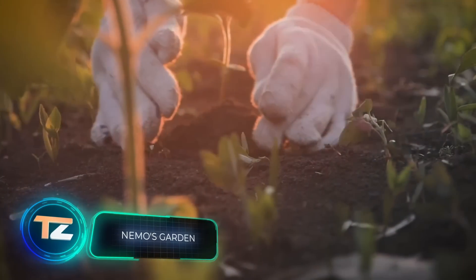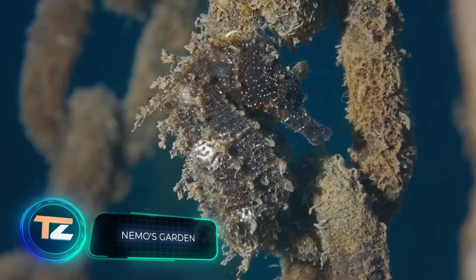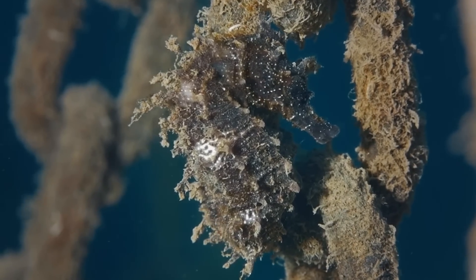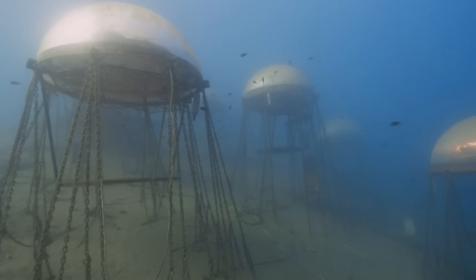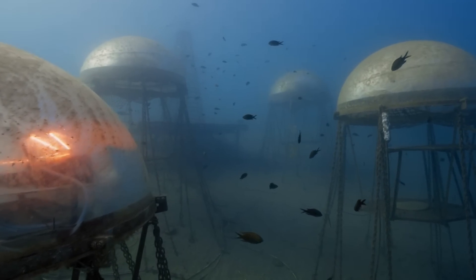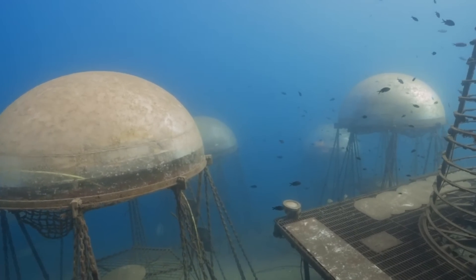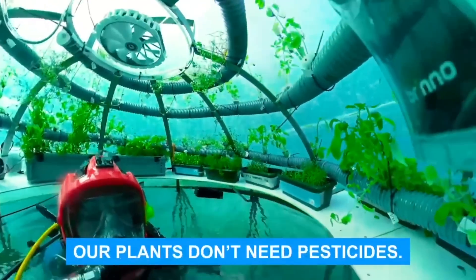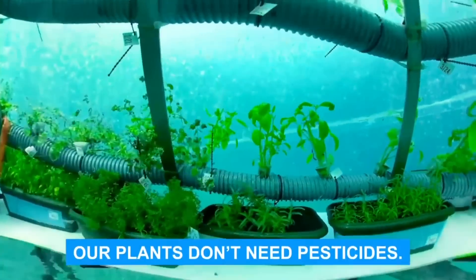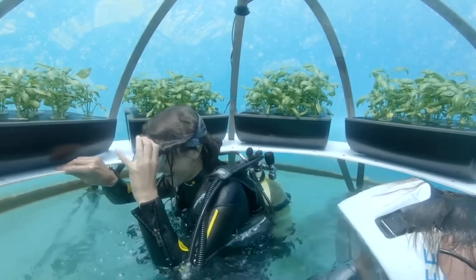The first example of underwater agriculture with terrestrial plants, says the team of this unique project. Structurally, these are six special spheres located on the seabed near the Italian coast, floating at depths ranging from 15 to 36 feet, with over 600 crops grown in them. The system is self-sufficient — it uses solar power and desalinates seawater.